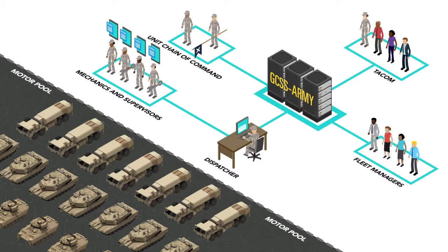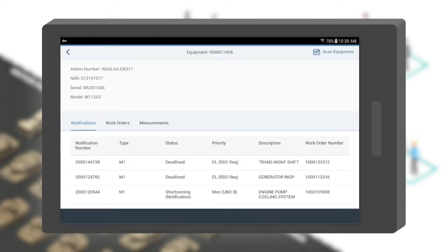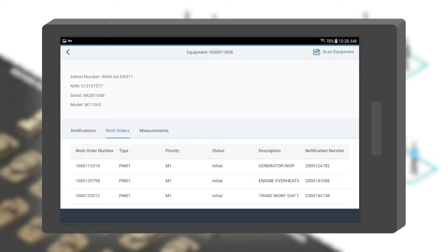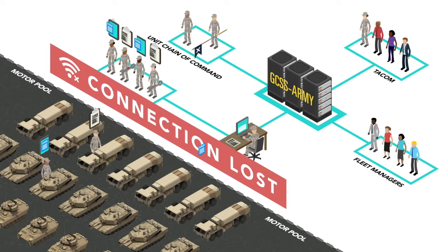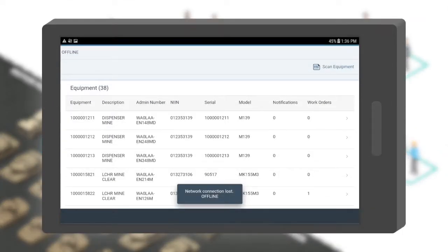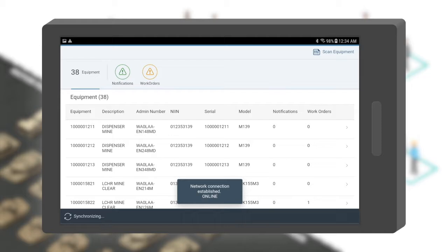For supervisors or mechanics, a digital Form 5988 accessed on a cheap mobile device offers a quick on-demand reference to the unit's equipment list and shows fault notifications and work orders recorded in the system. Drilling down into a specific vehicle requires just a few clicks, providing a readily available indication of potential issues and a great management tool, with the added benefit of reducing wait times and transcription errors associated with paper forms. MobileLink technology also functions in a disconnected or offline mode — any changes made while disconnected are saved to an update queue and will sync when the device reconnects.